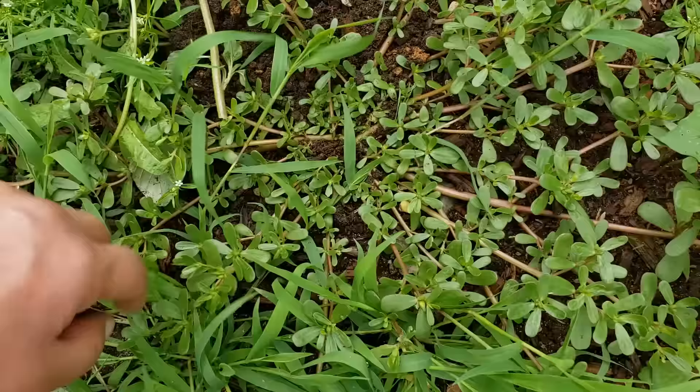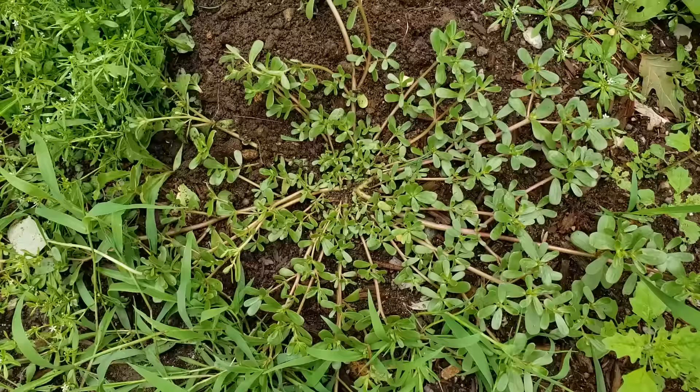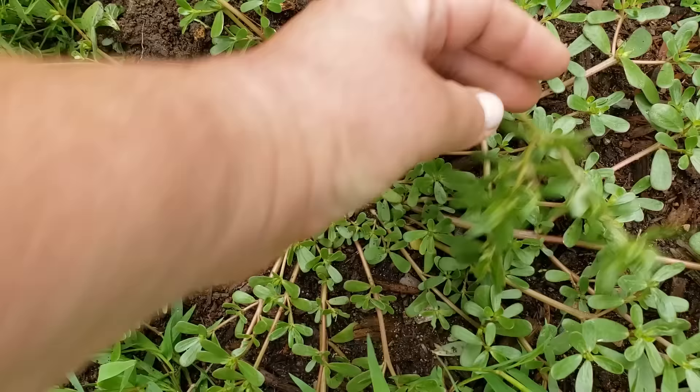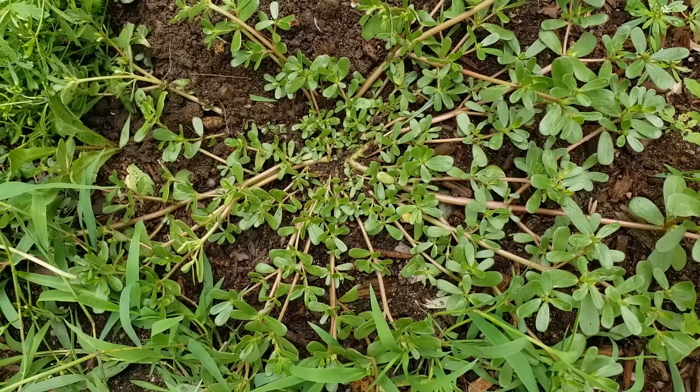Right next to it is this guy — do you know what this is? It's actually common purslane. You will see it growing along the walkways. Look how beautiful it is — it spreads like a spider almost. It has beautiful reddish color stems, round and very plump, and the leaves are nice shiny green and very plump as well. It's very very low to the ground, literally crawling on the ground.